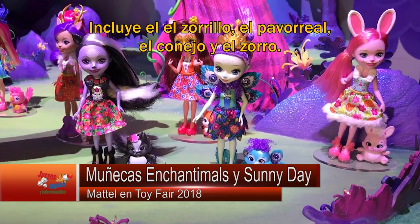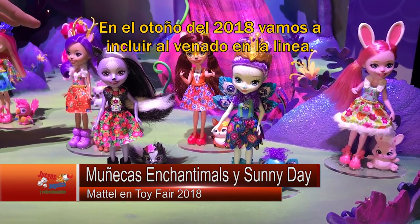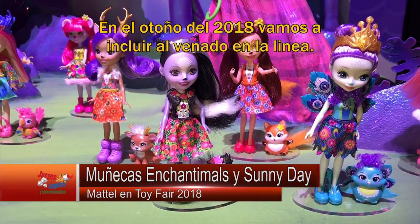It includes the skunk, the peacock, the bunny, as well as the fox. And then for fall 2018 we're going to be rolling in the deer into that assortment.